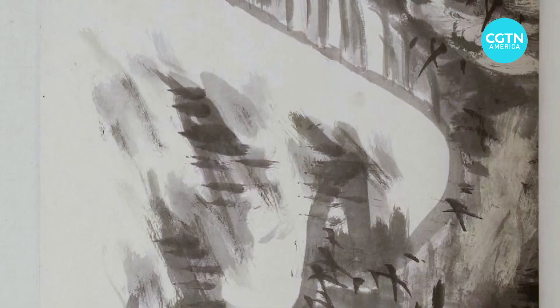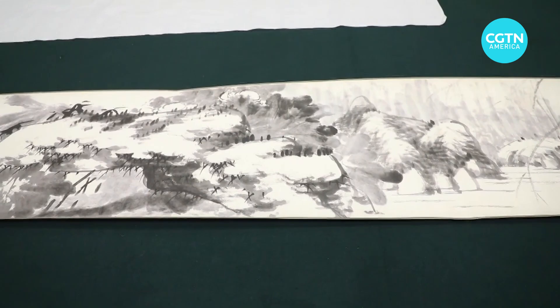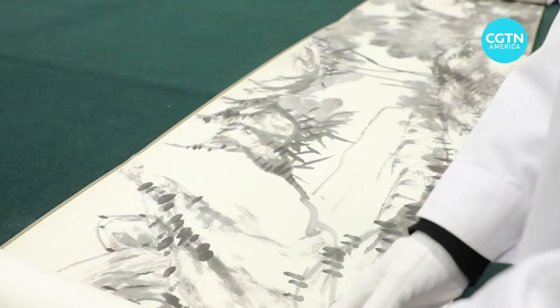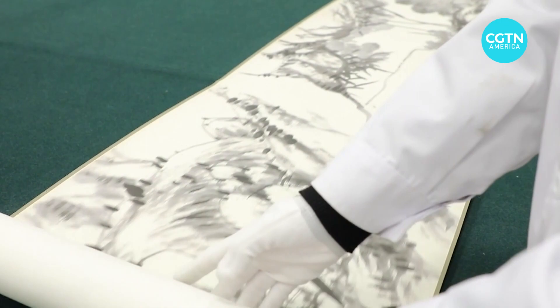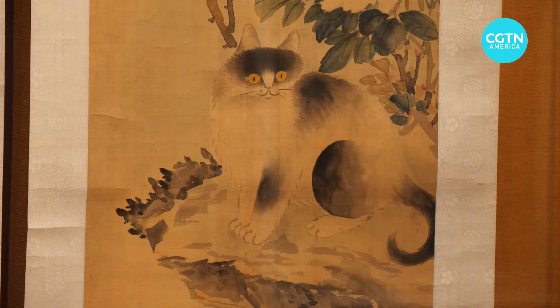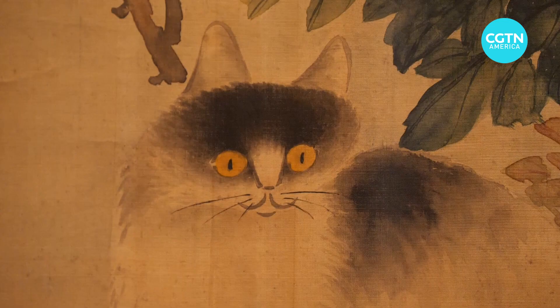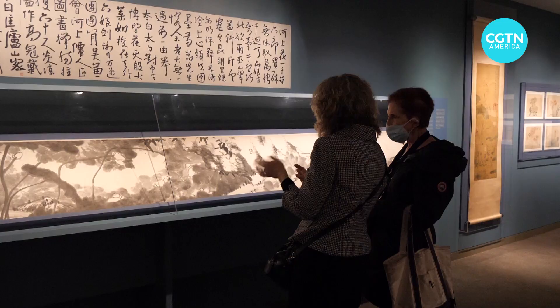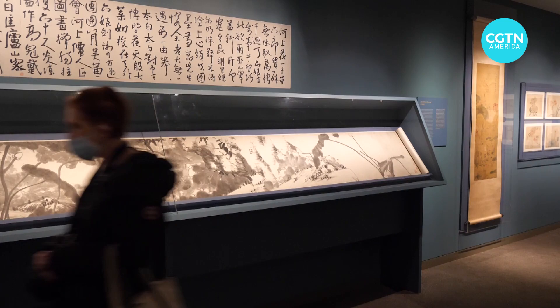Curators say this genre of artwork is culturally significant. The four plants and lotus flower in Chinese art represent nobleness and purity. We want to convey the spirit of Chinese culture to overseas audiences through Chinese calligraphy and painting artwork. This exhibition will be open in New York until June, before moving to a museum in California for three months this winter. Flowers on a River hasn't left China in a decade, and curators say they're grateful it's finally made its way to the shores of the US.